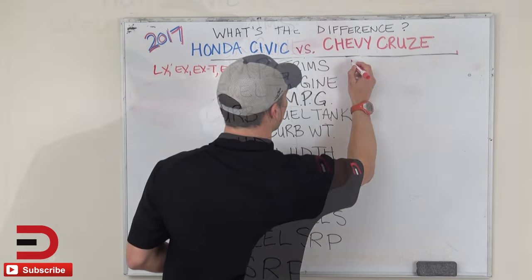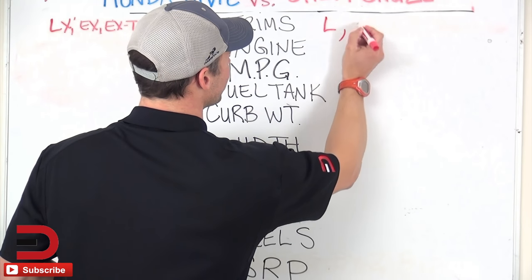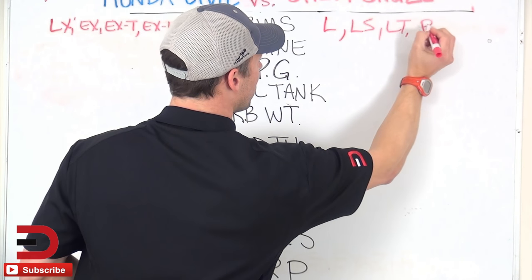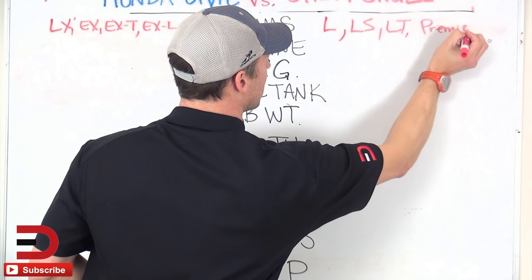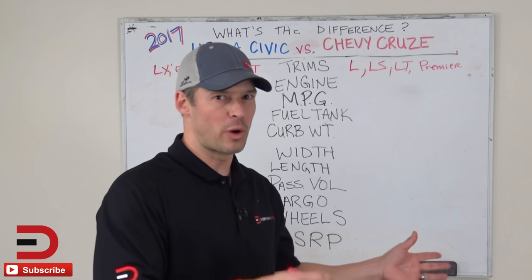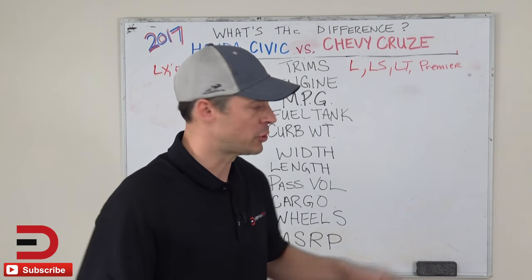Over here on the Cruze, you've got four trim levels: LS, LT, and Premier. I don't think it's a big deal when deciding between two different vehicles on how many trim levels one has over the other. It's just more options.